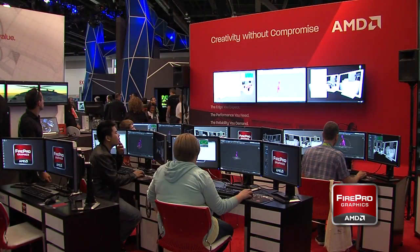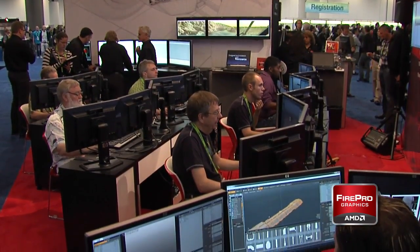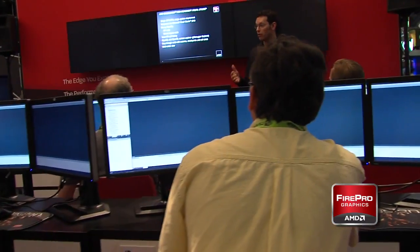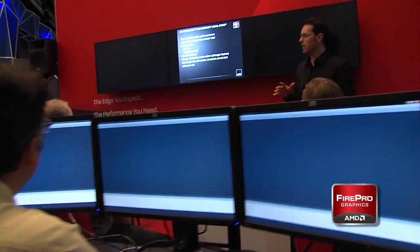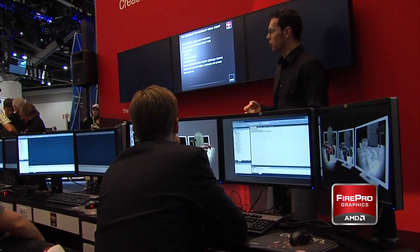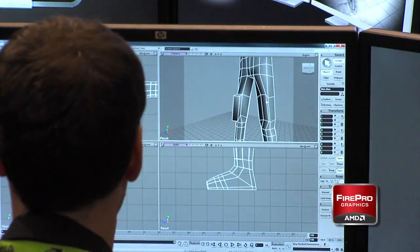New this year was the AMD Experience Zone, where experts from AMD, Autodesk, Luxology, and other software developers offered hands-on training sessions. Each station was equipped with an HP Z workstation featuring three 24-inch displays powered by AMD FirePro Professional Graphics and iFinity Technology.